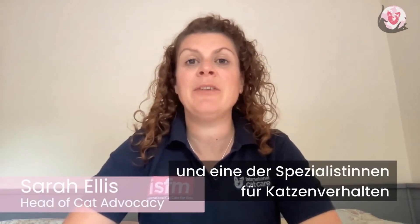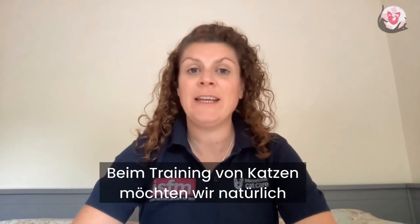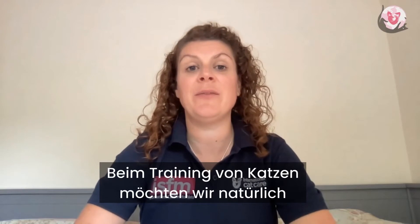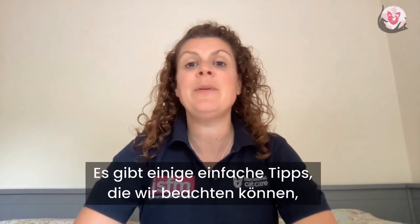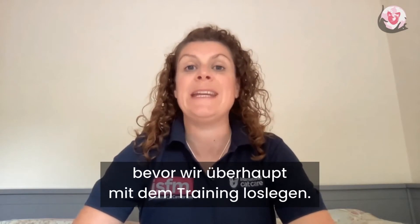Hi, I'm Sarah Ellis, Head of Cat Advocacy and one of the Feline Behaviour Specialists at International Cat Care. When training cats, we want to set ourselves and our cats up for success. There are some simple tips we can take on board to help us with this before we even get training.